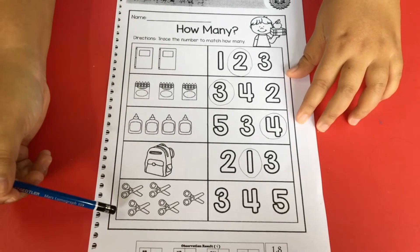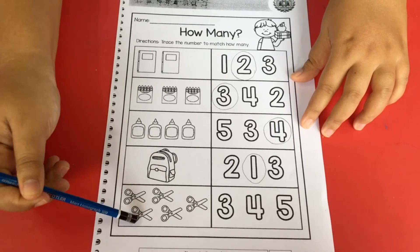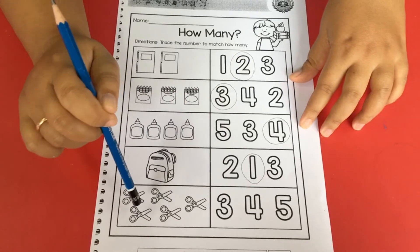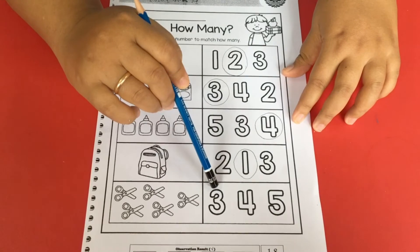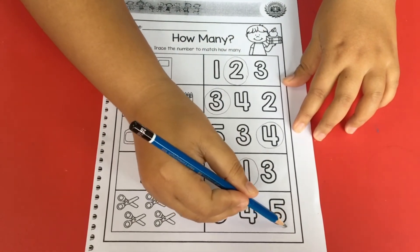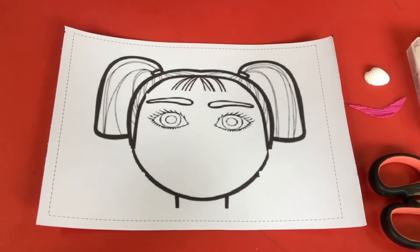And the last is scissors. How many scissors are here? Let's count — one, two, three, four, five. There are five scissors. Let me choose — which one is number five? Number three, number four, number five. This one is number five. Let me circle it. Okay, students, I have finished the tracing and counting the numbers.